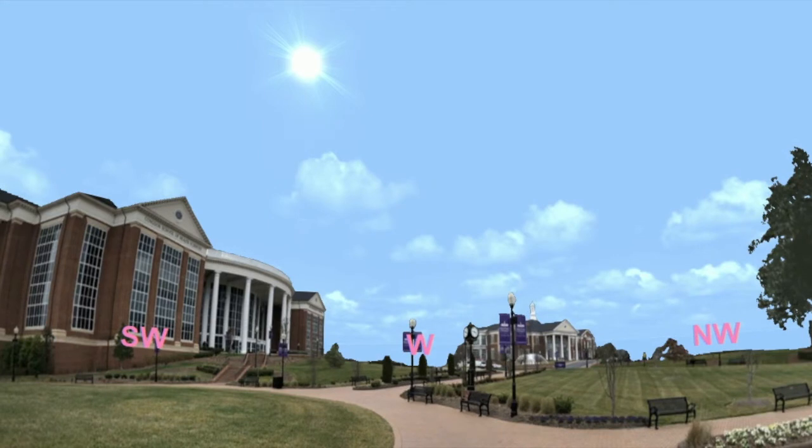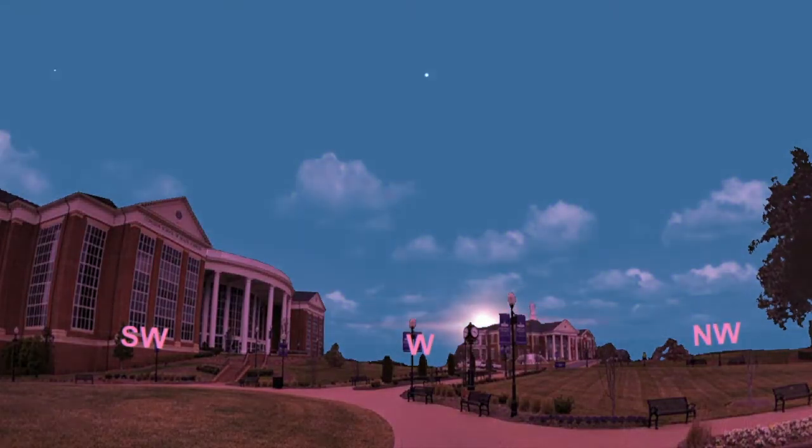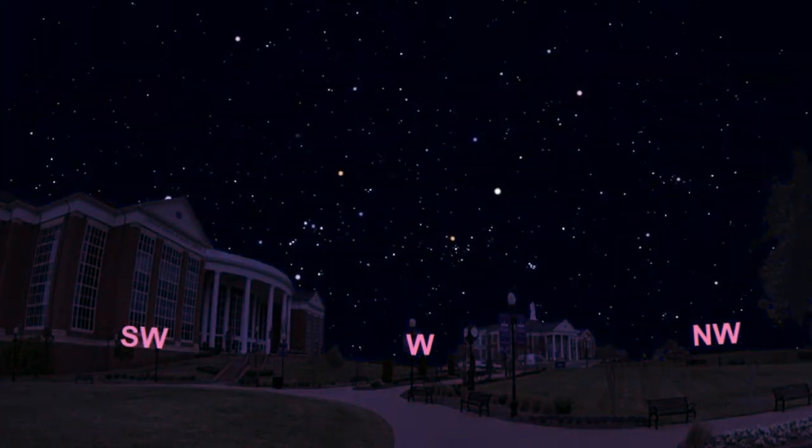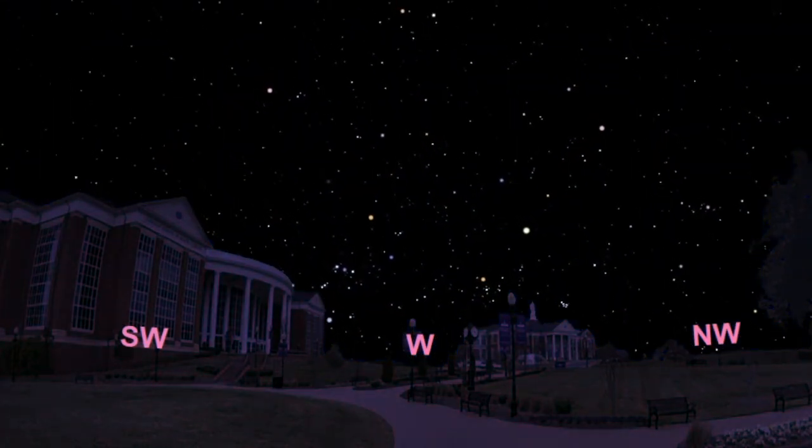This software allows us to display the positions of all the stars, constellations, planets, galaxies, and more at any time of day, on any day of the year, in any year, from any location. So if I speed up time, we can watch the sun slowly set in the west, twilight set in, and all of the stars come out in the night sky exactly as they would appear from this location.